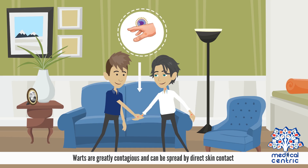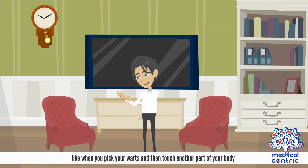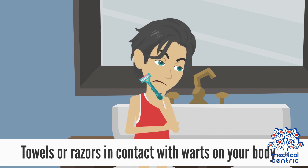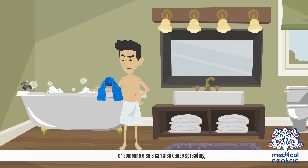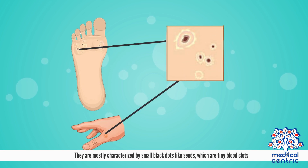Warts are greatly contagious and can be spread by direct skin contact, like when you pick your warts and then touch another part of your body. Towels or razors in contact with warts on your body or someone else's can also cause spreading. They are mostly characterized by small black dots, like seeds, which are tiny blood clots.